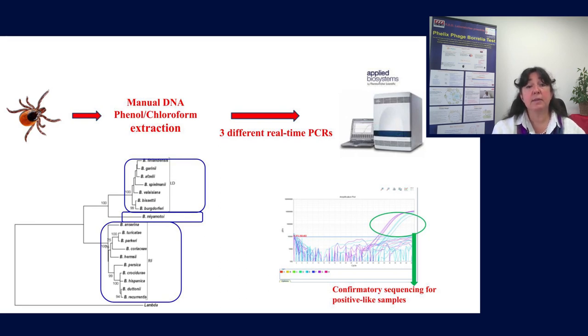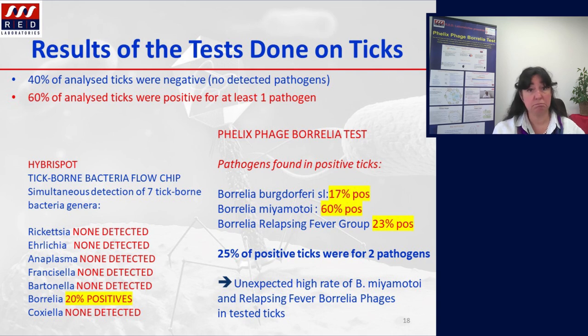The ticks we received showed the following results: 40 percent of analyzed ticks were negative with no detected pathogen, and 60 percent of analyzed ticks were positive for at least one pathogen. The Hebrospot technique enabled us to see that no Rickettsia was detected, no Ehrlichia, no Anaplasma, no Francisella, no Bartonella, but 50 percent of analyzed ticks were positive for Borrelia burgdorferi, and no Coxiella was detected.